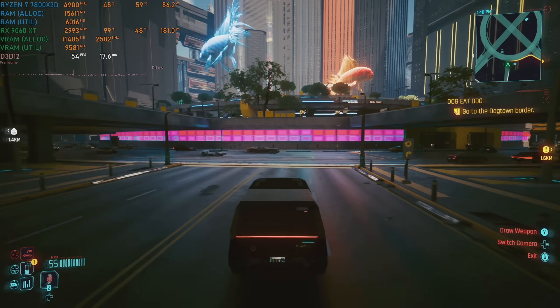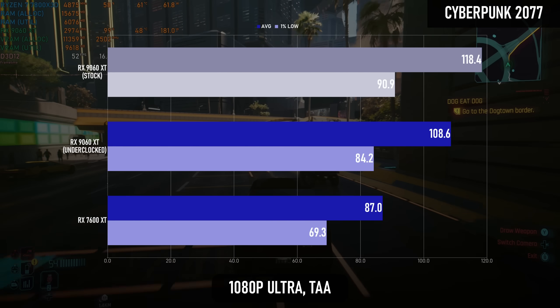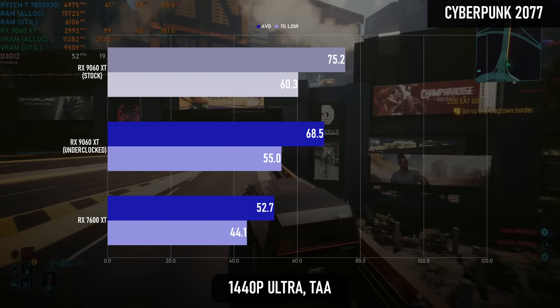Cyberpunk actually benefits a little less than some of the newer games tested, at least in rasterization, only gaining 25% from the new architecture at 1080p and 30% at 1440p.